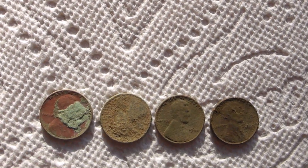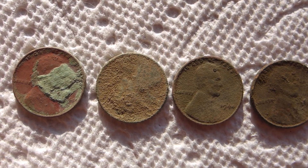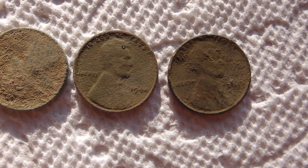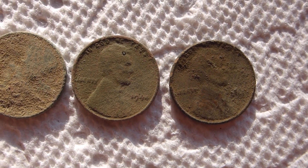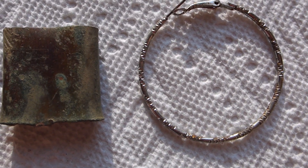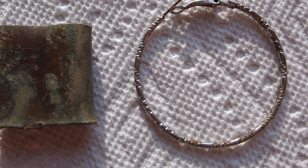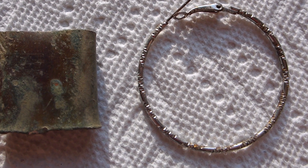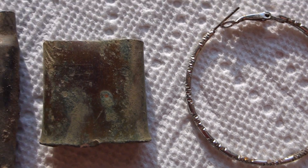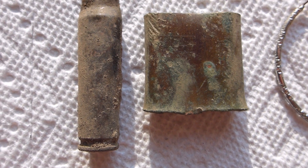I also got four wheat pennies — two of them I haven't cleaned and can't see the dates yet. These two I know: one is a '44 and I think the other is a 1955. Over in miscellaneous finds, I found this silver hoop earring — I say silver but it's junk, not really silver — but I found it so I threw it in my finds pouch.